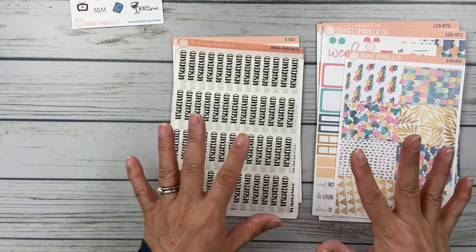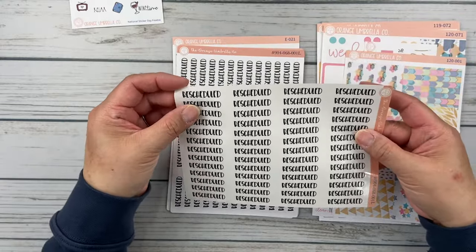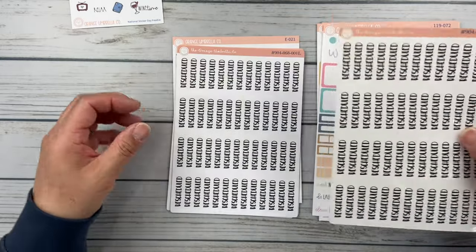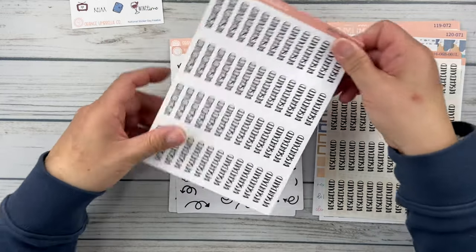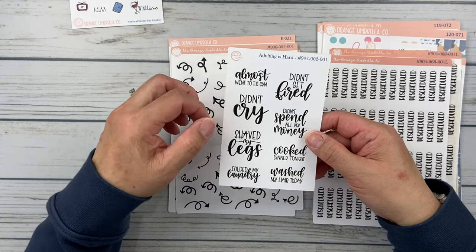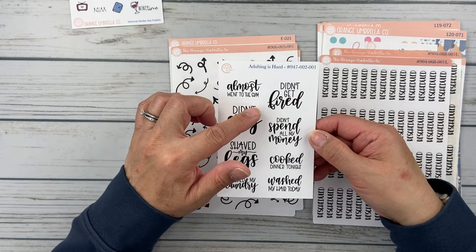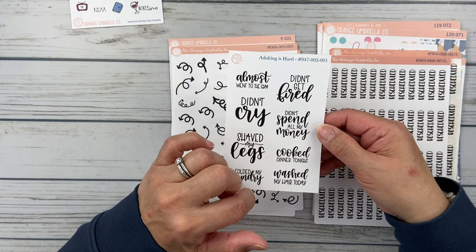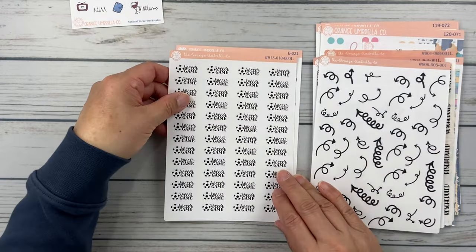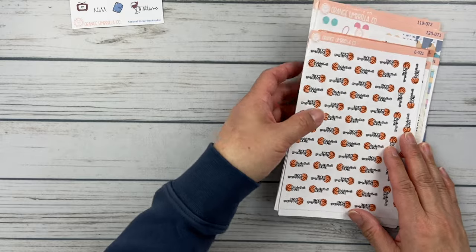I also stocked up on miscellaneous scripts. There's a 'rescheduled' sticker on transparent paper so you can stick it over something and still see what was rescheduled underneath — I also got one on regular white paper. I loved the 'adulting is hard' quote sheet: 'almost went to the gym,' 'didn't cry,' 'shaved my legs,' 'folded my laundry,' 'didn't get fired,' 'didn't spend all my money,' 'cooked dinner tonight,' 'washed my hair today.' Then some fun doodle arrows, and soccer game and basketball game stickers in a new style to mix things up. That was my second order from Orange Umbrella Co.